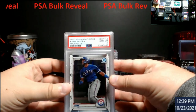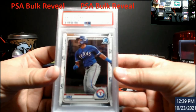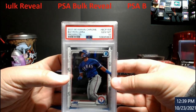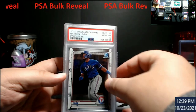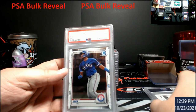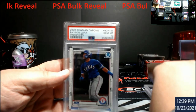Bayron Laura — this was the chase card out of Bowman Chrome. This is the Chrome Prospects out of it all. One PSA 10, two PSA 10s, three and four.